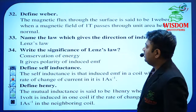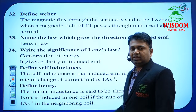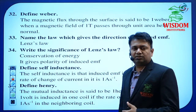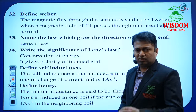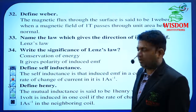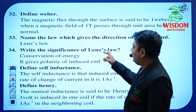Define Weber. Name the law which gives the direction of induced EMF — these questions are from Electromagnetic Induction. The Electromagnetic Induction chapter is purely theoretical. Certain derivations are there but they are simple. You have to score full 8 out of 8 marks in this chapter. Don't lose any marks in EMI. The significance of Lenz's law is a very important topic.